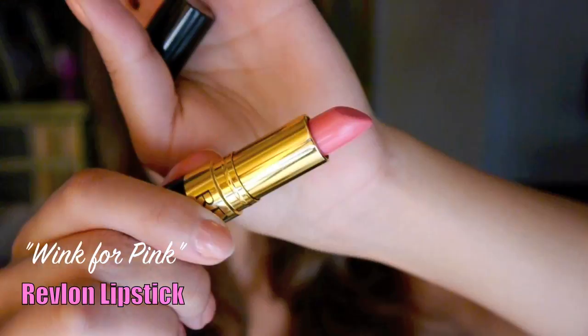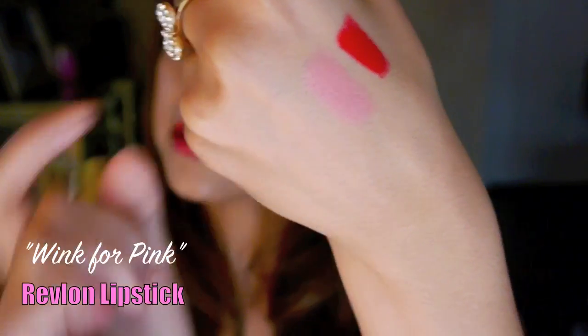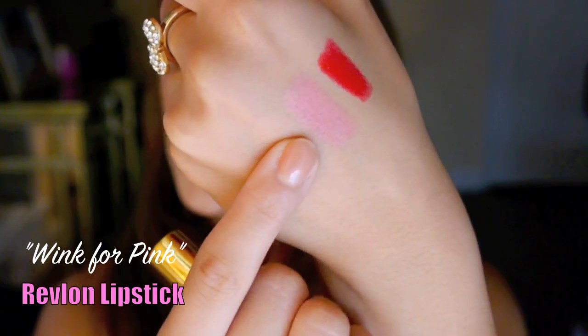Another one is called Wink for Pink. It's a beautiful pink color — kind of like a nude pink. And there's the swatch right here. It goes beautifully with smoky eyes, or if I'm wearing a lot of dark makeup, I'll put this on.